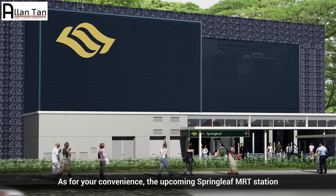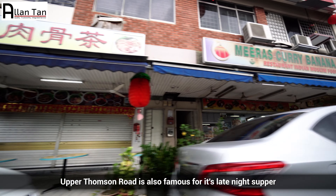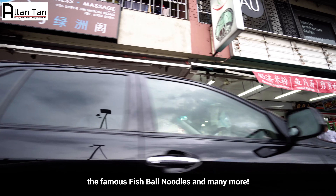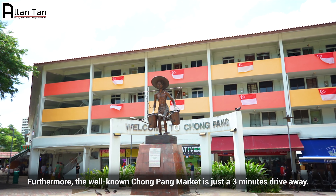As for convenience, the upcoming Springleaf MRT station is just 1km away from the unit. Upper Thomson Road is also famous for its late-night supper, where you can find mukata, Springleaf Prata, the famous fishball noodles and many more. Furthermore, the well-known Casuarina Market is just a 3-minute drive away.